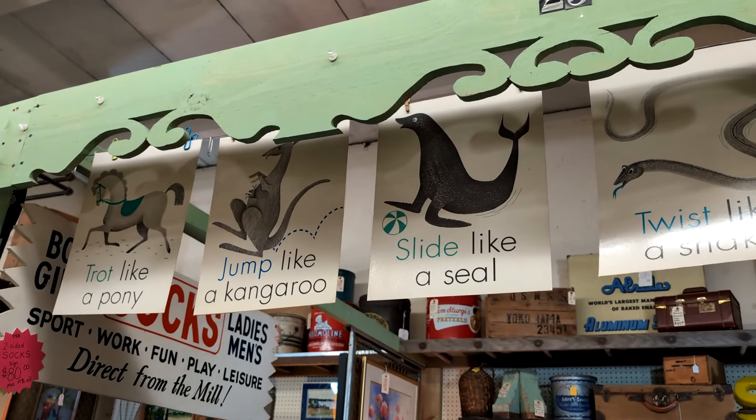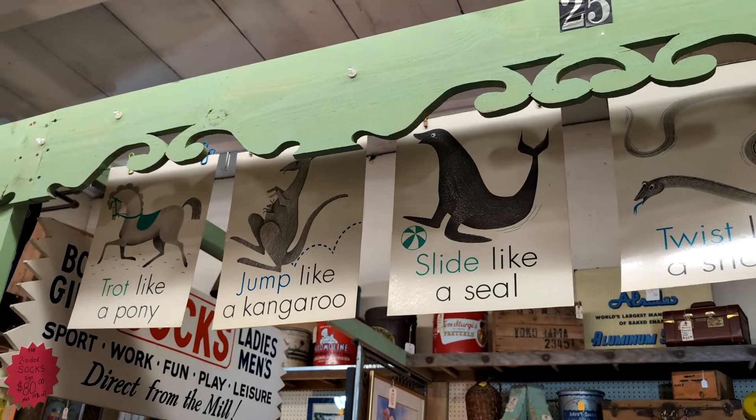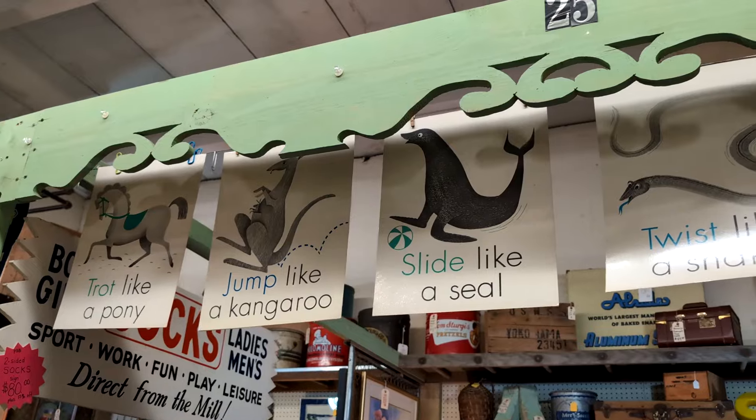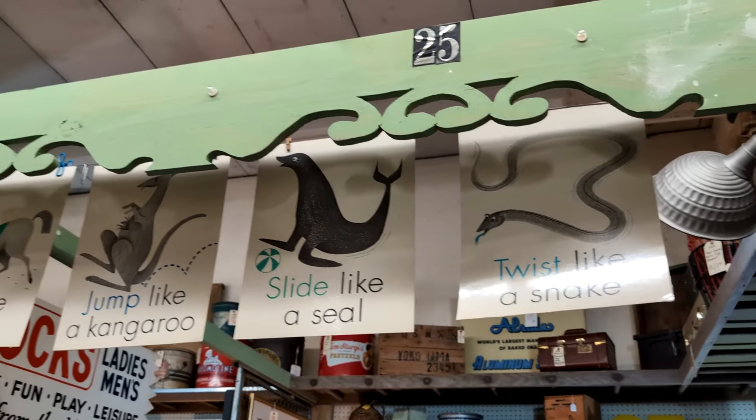These little signs up here are from phys ed class from an elementary school in the 1960s: trot like a pony, jump like a kangaroo, slide like a seal, and twist like a snake. Remember those?